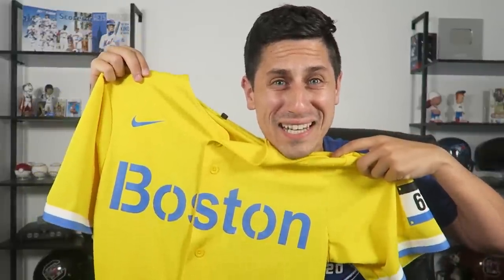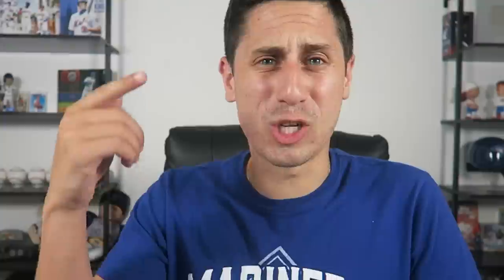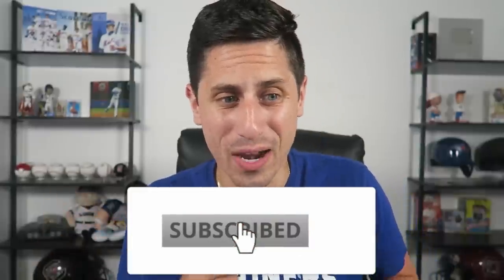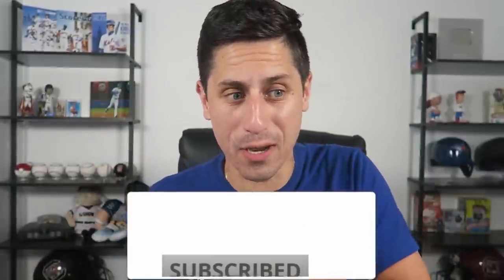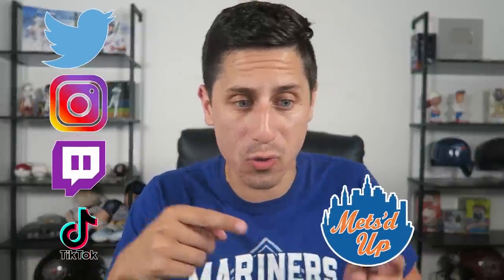Shout out to Nike Baseball for sending me the Boston City Connect jersey — is that my favorite though? We'll have to see. Before we get going into the video, obviously drop a like on it, but check that subscribe button. About 55% of you that watch my videos aren't subscribed — it really does help me out, so click the subscribe button so you don't miss out on any of my videos. Also get in the comments down below, let me know what City Connect jersey is your favorite. There's a lot of good ones, I wanna know what you're thinking.